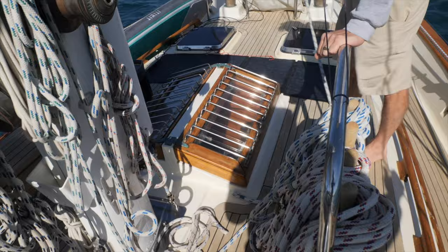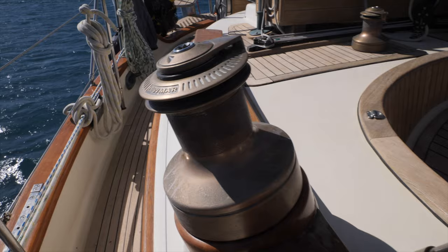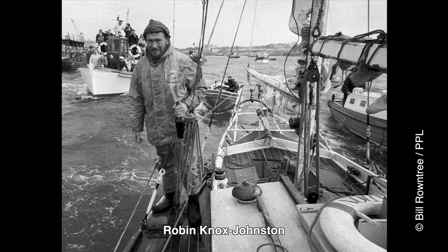Coming back along the boat — full teak decks, thick teak. Lots of bronze winches and bronze all around, so there's lots of cleaning to do. People with classic boats are cleaning bronze every day — it's a mission. In fact, when Robin Knox-Johnson went around the world single-handed non-stop, he took ten bottles of Brasso in his precious space to clean the bronze.